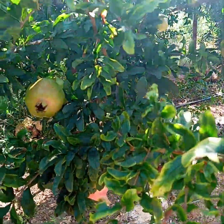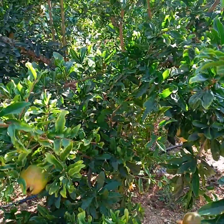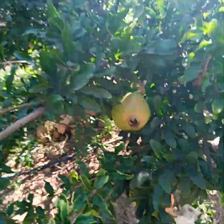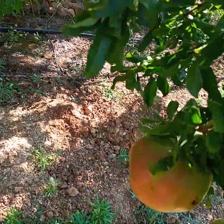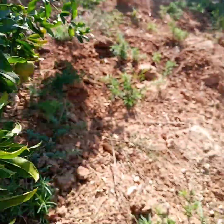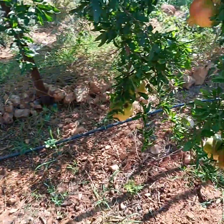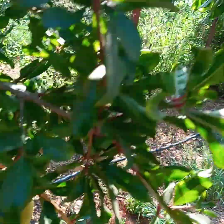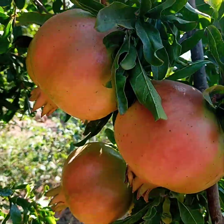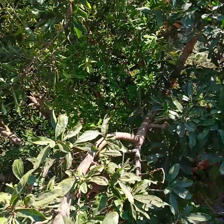Hi guys, how are you doing? I'm in the garden full of pomegranate — that's all pomegranate. For those who don't know, I'm sure everybody knows the pomegranate. I'm still in Lebanon and the pomegranate tree looks like this. Today is windy.